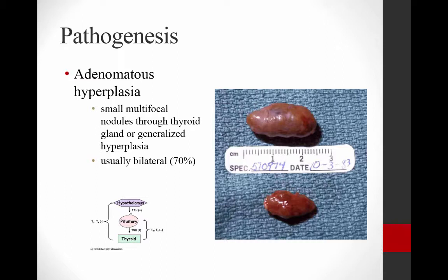What happens, as shown in this figure, is that you basically have stimulation from the thyroid gland itself. You have these adenomatous areas throughout the thyroid gland that have decided they're not going to pay attention to TSH regulation. So they just produce T3 and T4 at will, whenever they feel like it, and the system is not turned off because they're not paying attention to TSH.